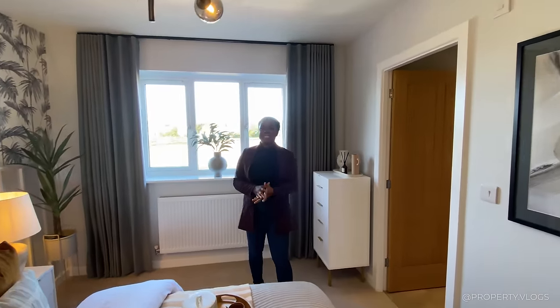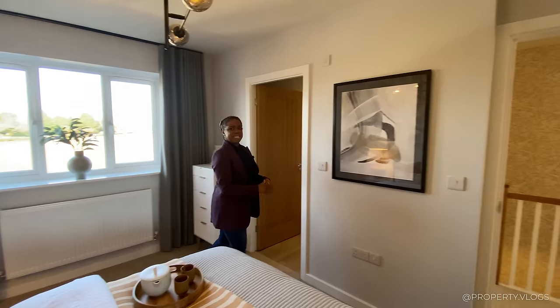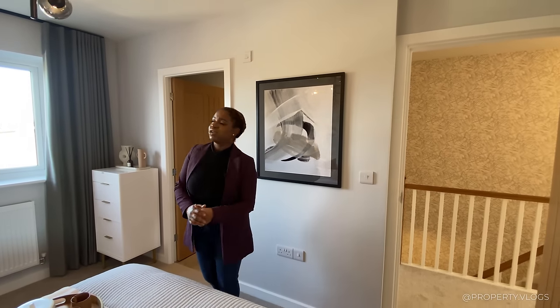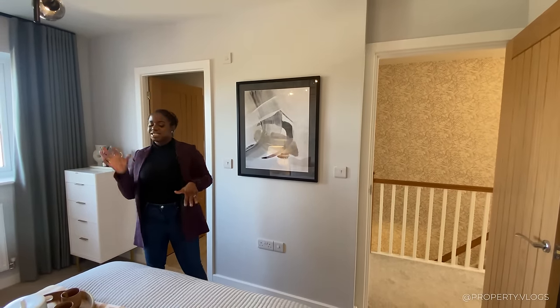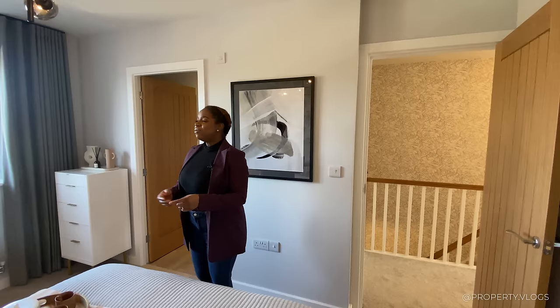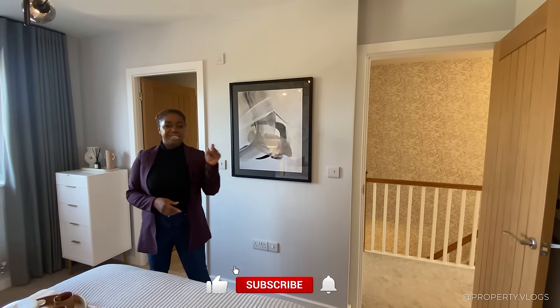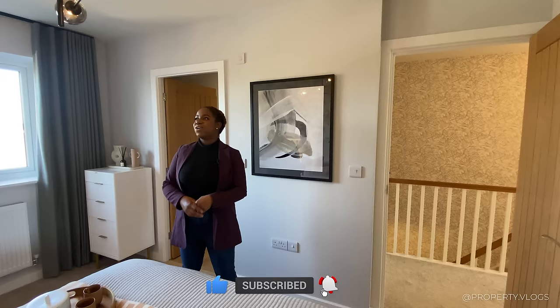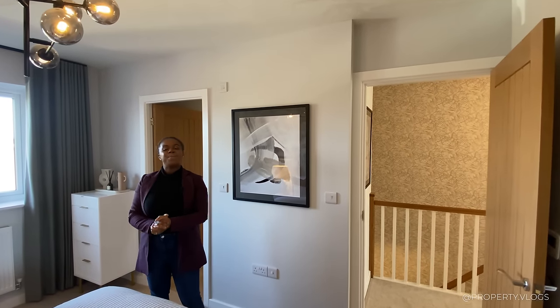And that's the very last room on this floor — that's the Magnolia tour. It's been really fun touring this property by Cotswold Oak. Let us know in the comments below what your favourite room and favourite feature were. We'll see you in our next tour — one of the videos will pop up, click on it and we'll see you in a minute!